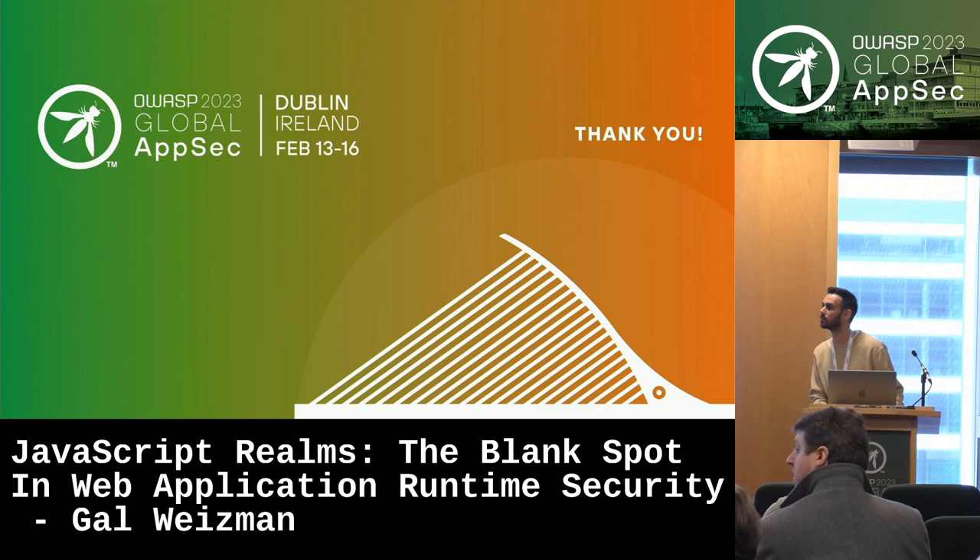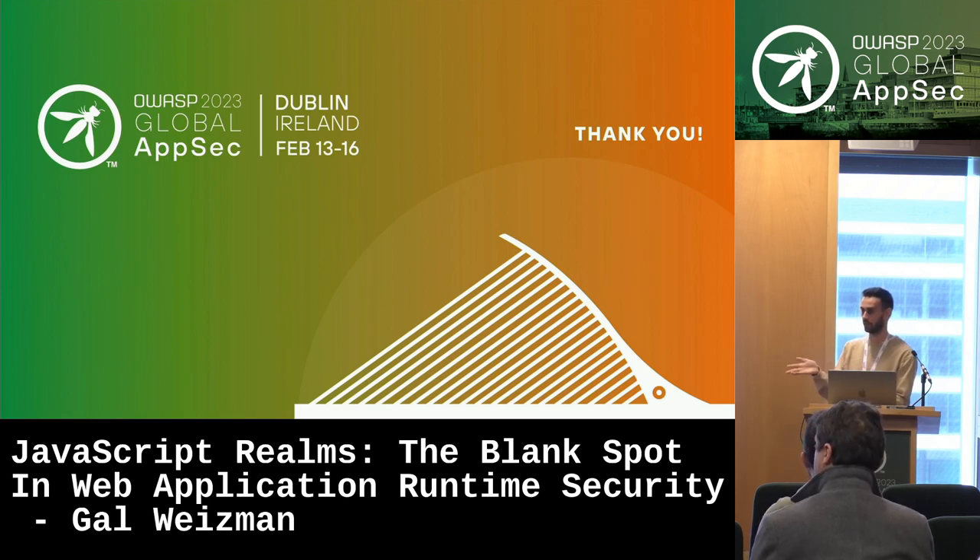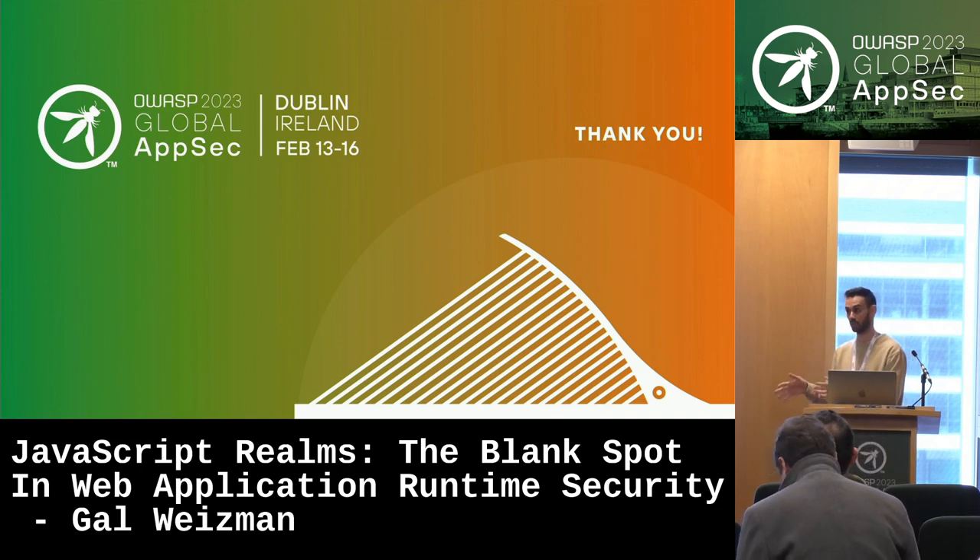Regarding integrating existing tools like Sentry into Snow: you can take their logic and generally wrap it into Snow with minor modifications, and Snow will apply that logic to all realms. I tried to convince Sentry to use Snow — we're having that conversation now, and I showed them in a simple demo how you can integrate Sentry into Snow so it tracks the top main realm and all child realms automatically.